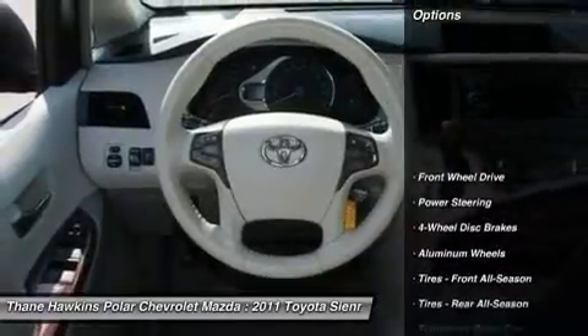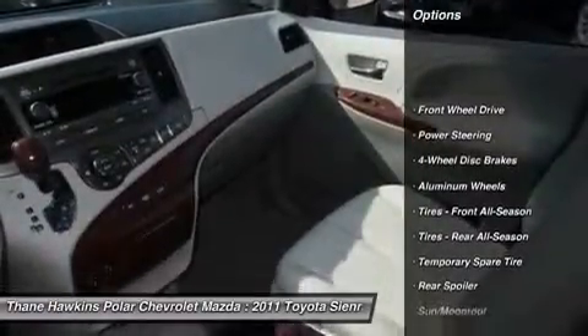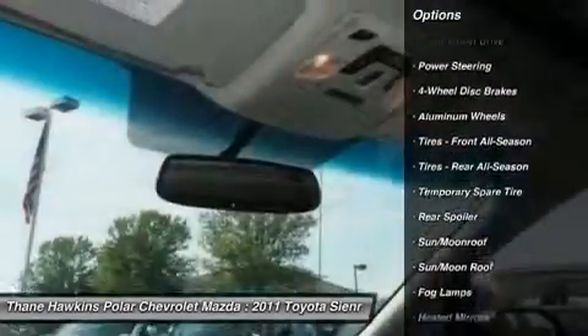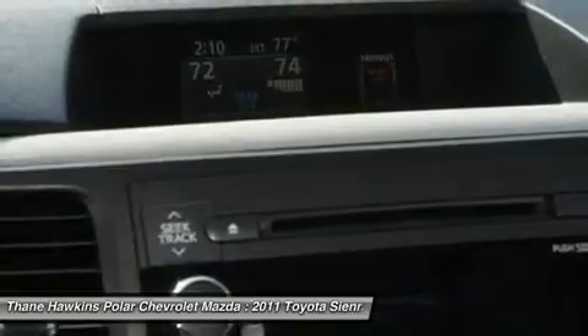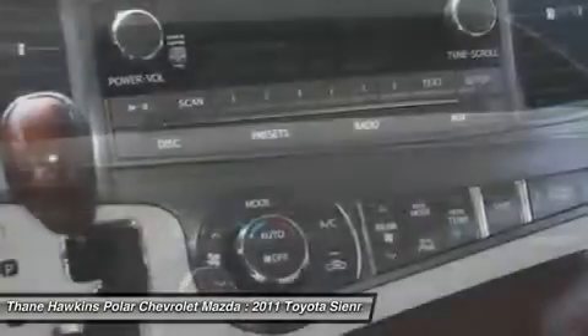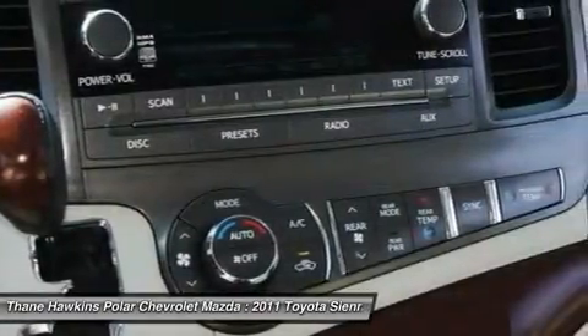Here are some of this vehicle's great options: keyless entry, backup camera, steering wheel audio controls, leather-wrapped steering wheel, Bluetooth, moonroof, adjustable steering wheel, power steering, cruise control, and aluminum wheels.